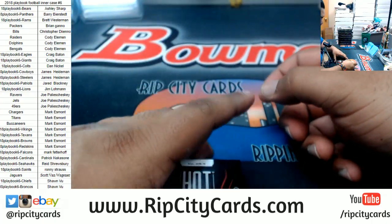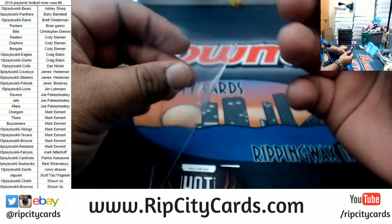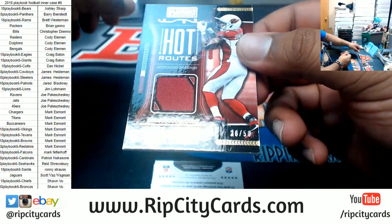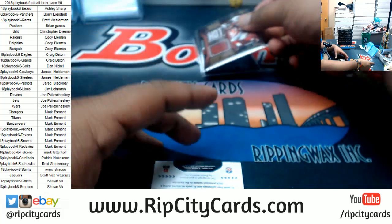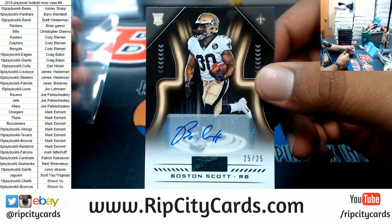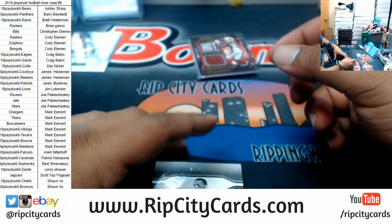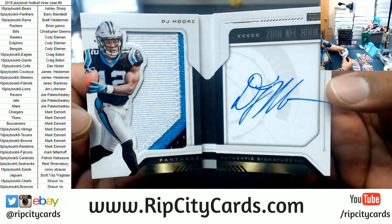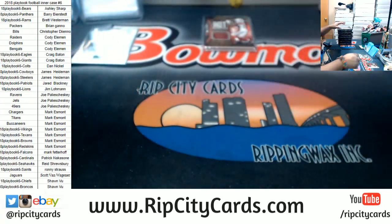Box one: DeAndre Hopkins patch 299 Texans, David Johnson 250 Cardinals patch. For the Saints, Boston Scott 25 of 25 Saints autograph, and the booklet for DJ Moore of the Panthers 299 — nice three color patch right there. All right, that's one box down.